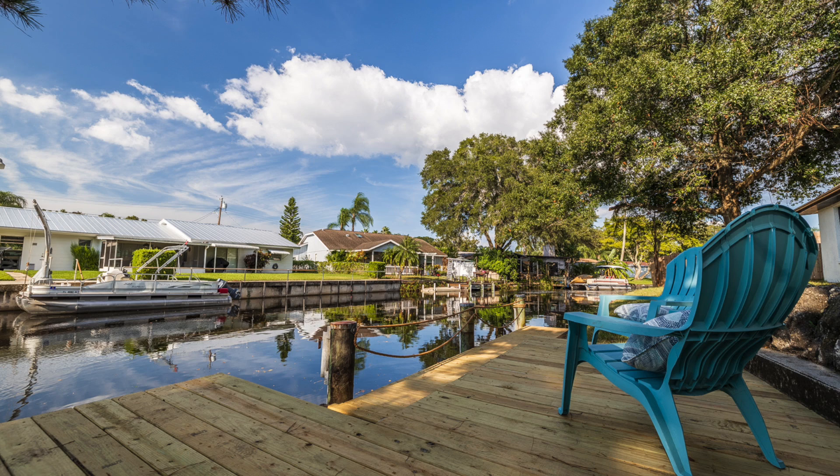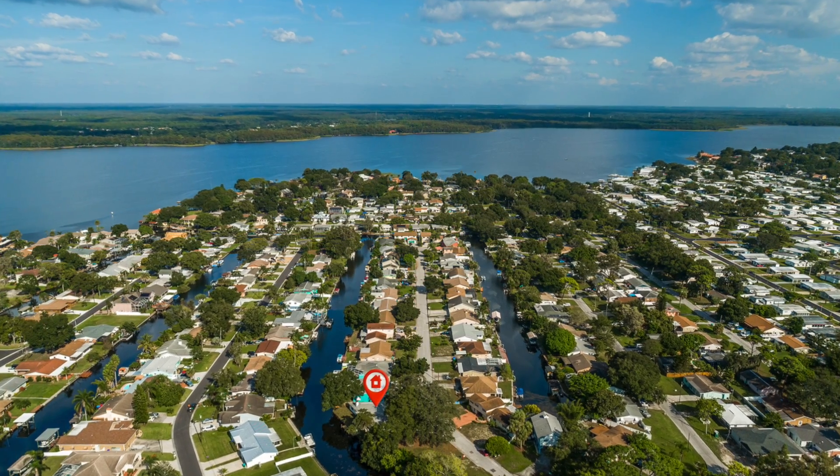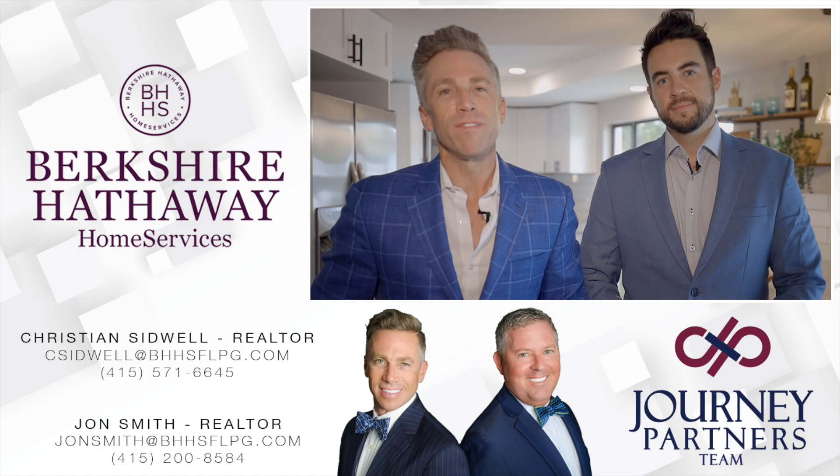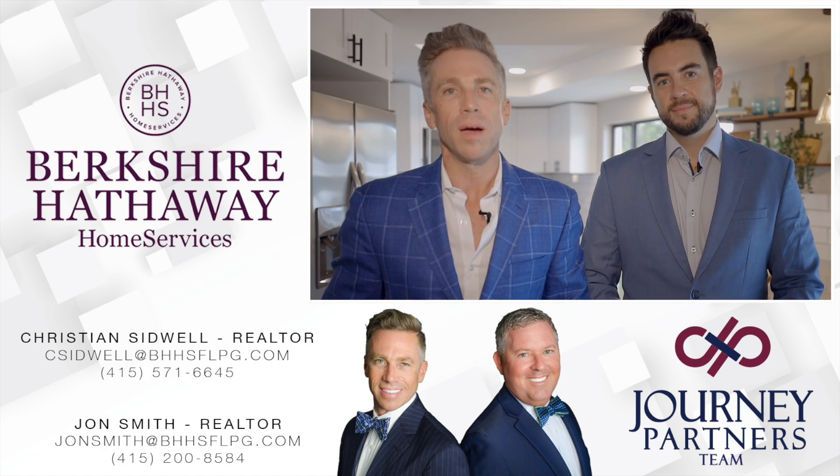What I love about it is the location — it's directly on a canal. You can go down the canal on your boat or paddleboard and you're on open water at Lake Tarpon. If you're looking for a waterfront property that's turnkey, please give the Journey Partners team a call today.